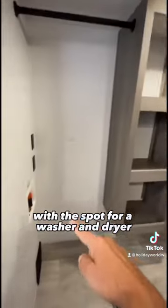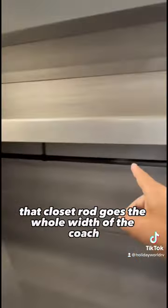There's a place to sit down in the shower. This one's got a huge walk-in closet with a spot for a washer and dryer, and that closet rod goes the whole width of the coach.